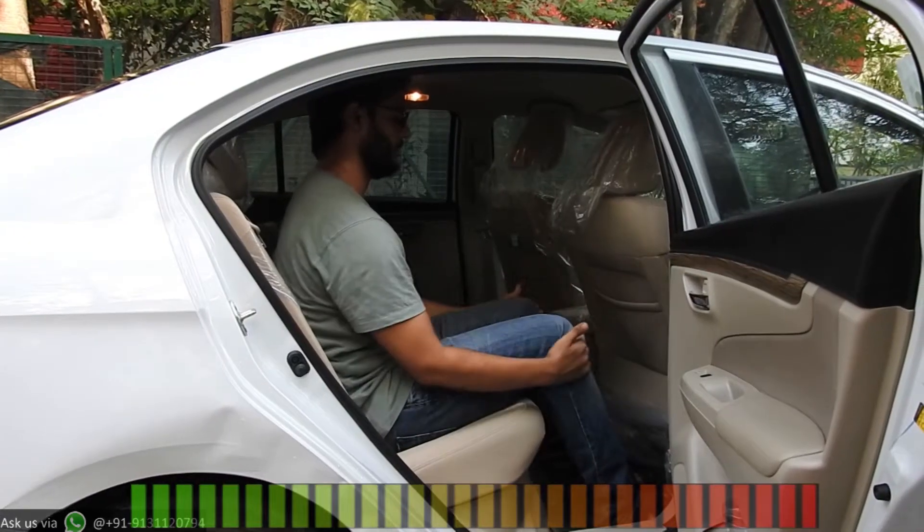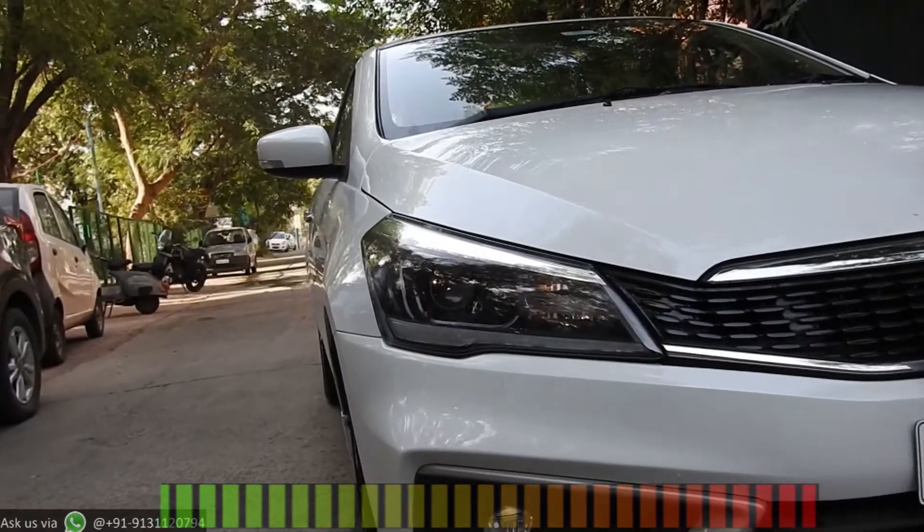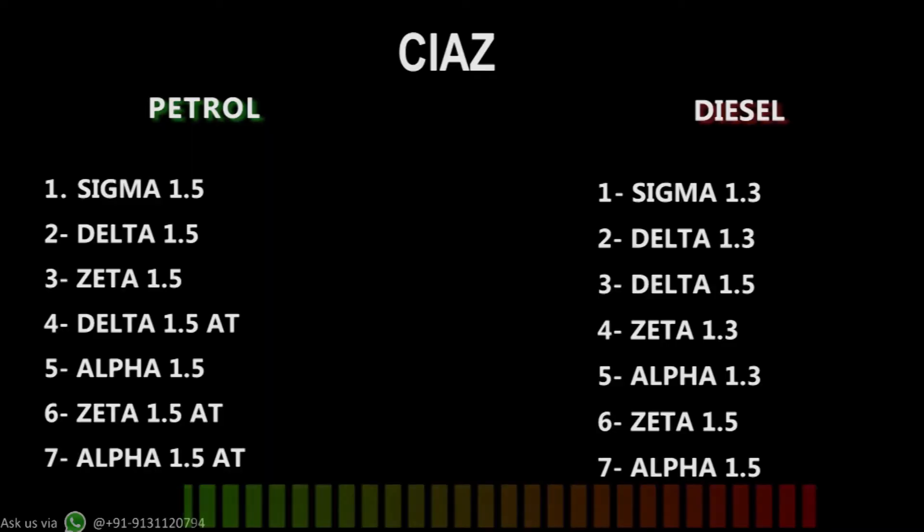Ciaz is a sedan under Nexa of Maruti Suzuki. It has one of the best in-class space for rear passengers and it comes with 14 variants — 7 in petrol and 7 in diesel. Only petrol comes with automatic. Prices start from 9.2 lakh rupees to 13.5 lakh rupees on road, making it the most economical sedan.